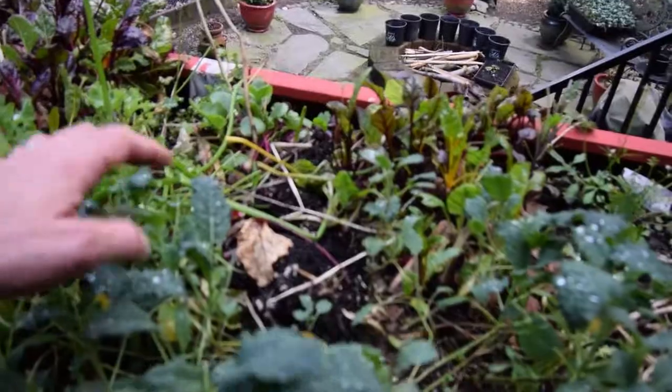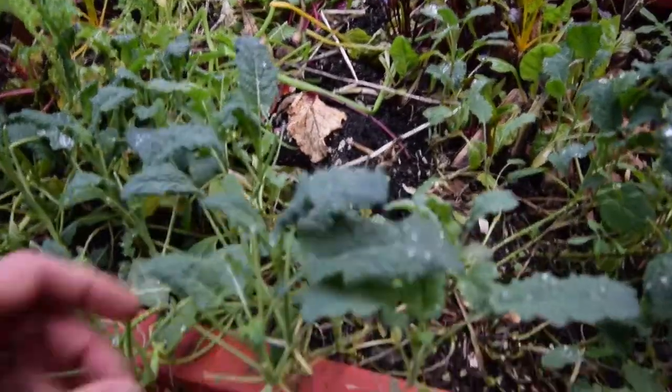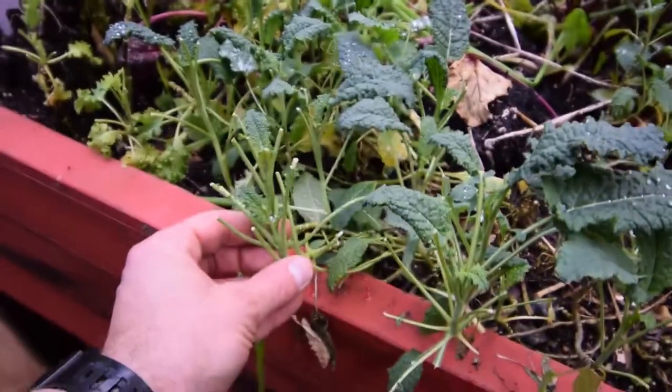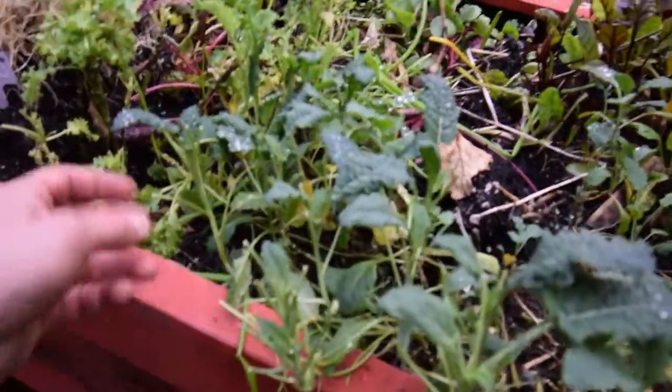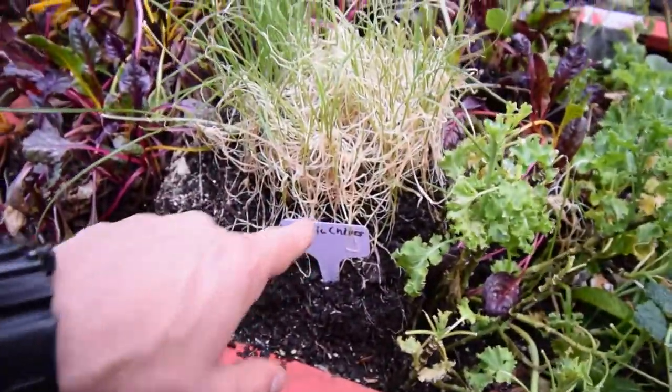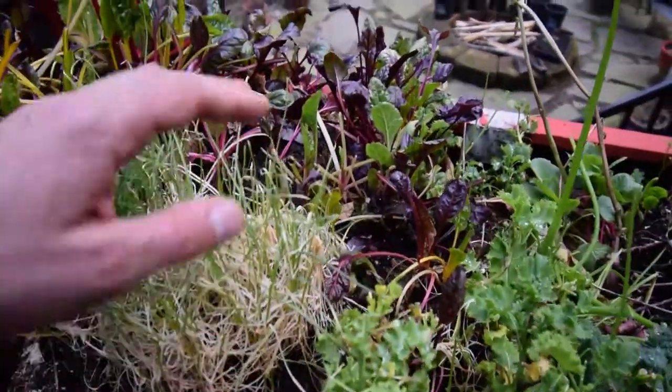We've got our chives here. Paula's been coming through here — you can see they've been chopped. I gotta tell her to not take so many off of one plant. You can see this one here's got hardly any left on it. But here's those garlic chives that used to be inside the large grow tent. Looks like they're doing okay.